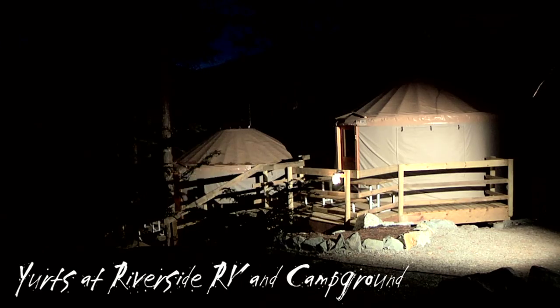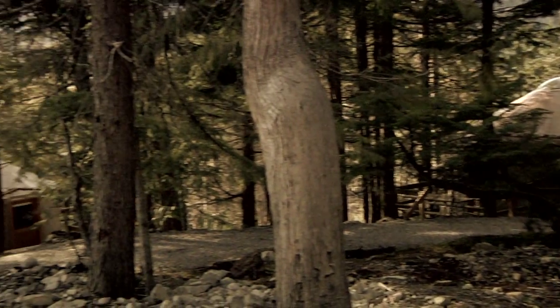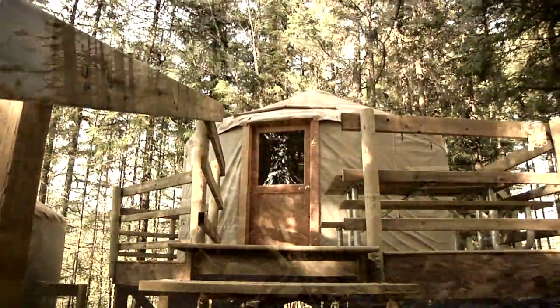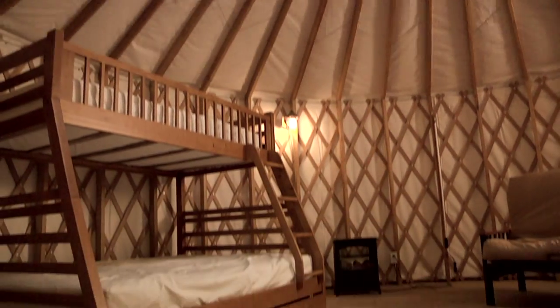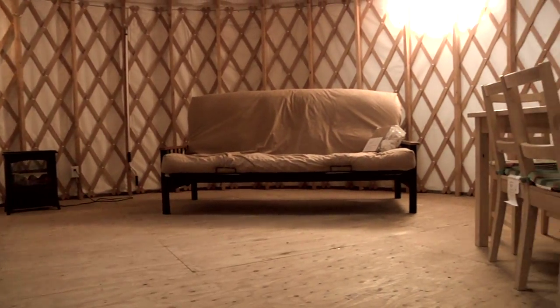The yurt was used by nomads in Central Asia centuries ago. It's a portable home, made out of wood lattice and covered with felt. They are fast making their way into North American culture as a truly sustainable living option, and are a great choice for camping all year round.